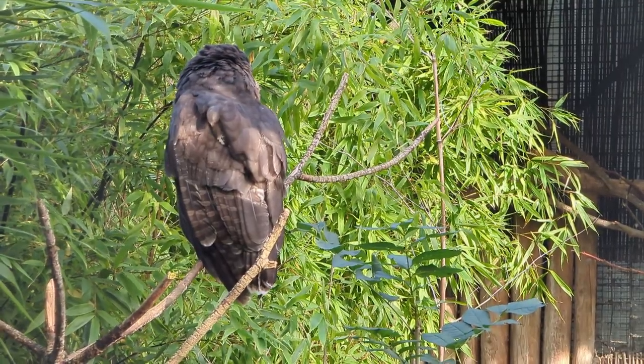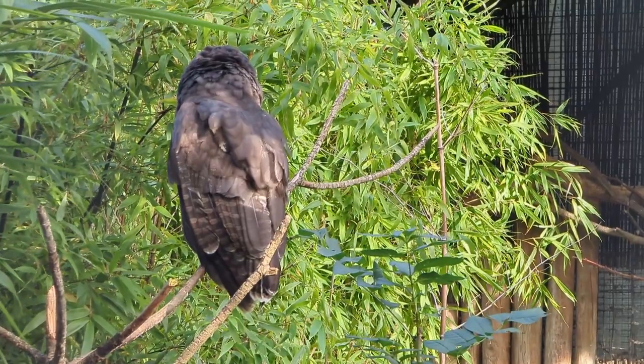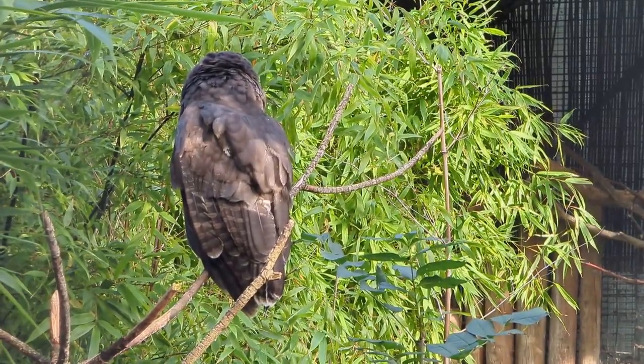Typically when I wasn't recording, he turned round and looked right at us — beautiful yellow eyes. And now back the other way again.